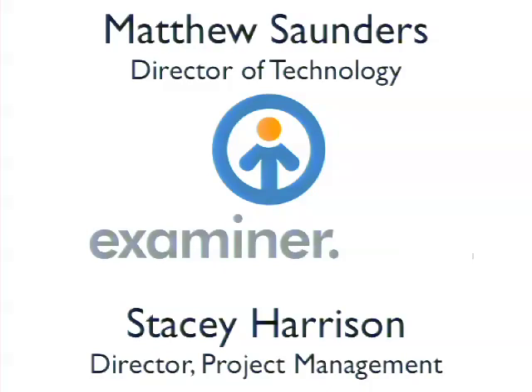My role at examiner is largely as a cat herder, as is Stacy's. We act as a bridge between product and development for the most part.